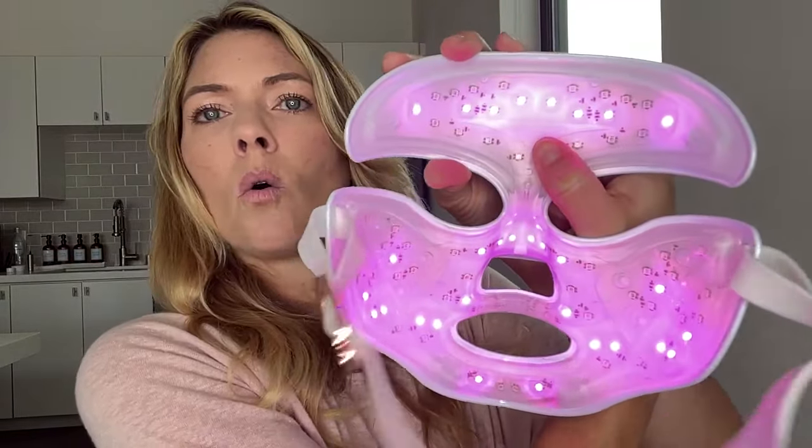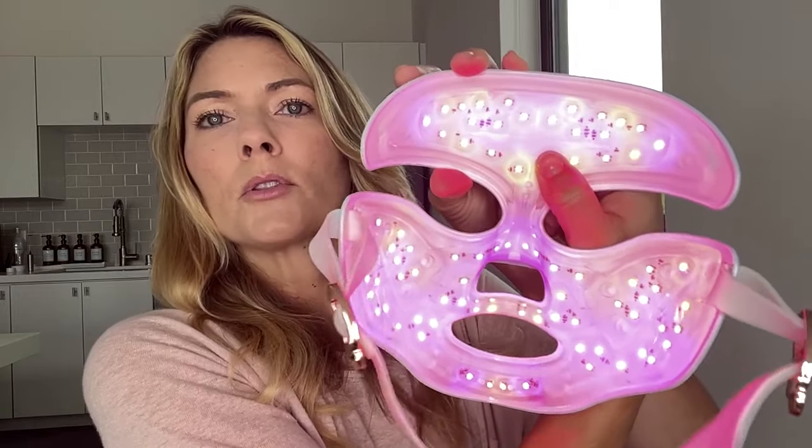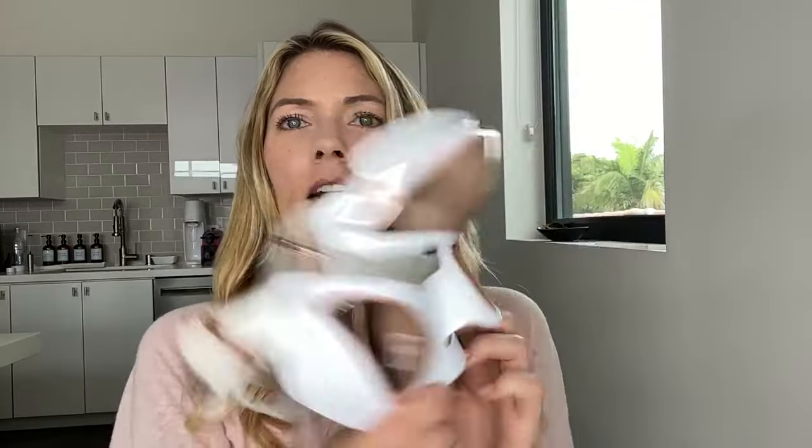The Dr. Dennis Gross LED mask is awesome because it only takes three minutes. You push the button and can choose red, blue, or red and blue together (which makes it pink) — treating acne and fine lines and wrinkles in just three minutes a day. I use this almost every single day because it's so easy and fast and I definitely see results. It's a little pricey but it's one I always grab because it's so quick.